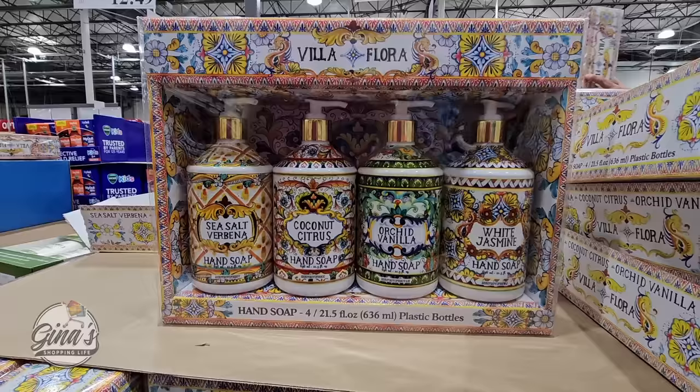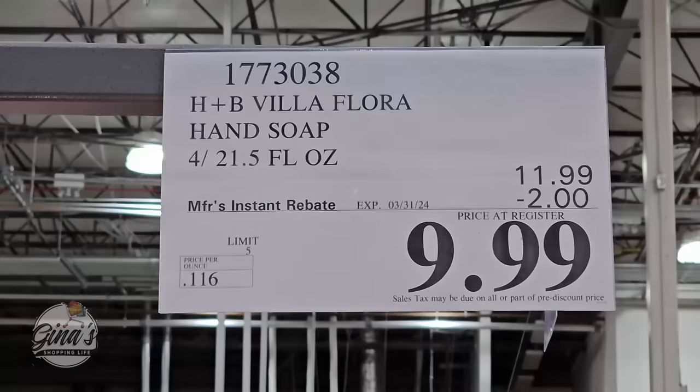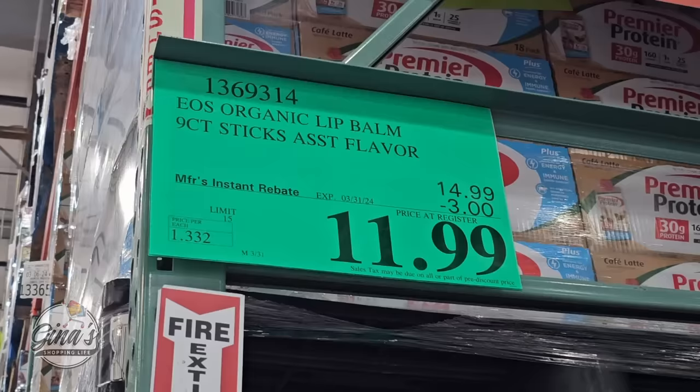Our hand soap is a really good deal. Check out these scents — you're getting four 21.5-ounce bottles for only $10. And one of my favorites: 100% natural organic lip balm, pack of nine. Two of them are $5 at other stores, but here you get nine for $12.